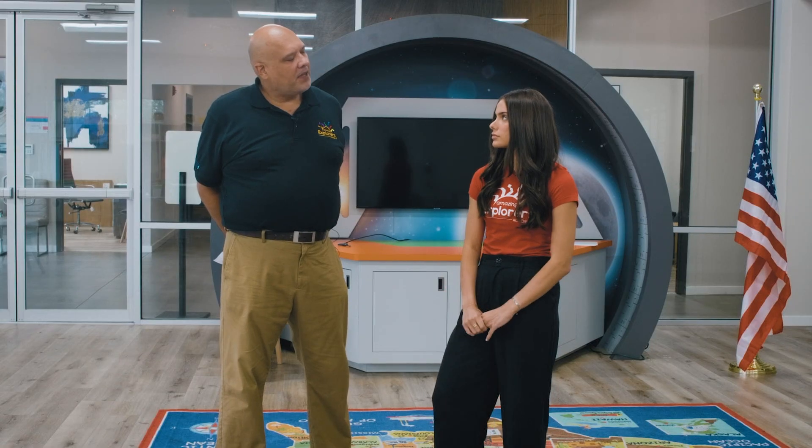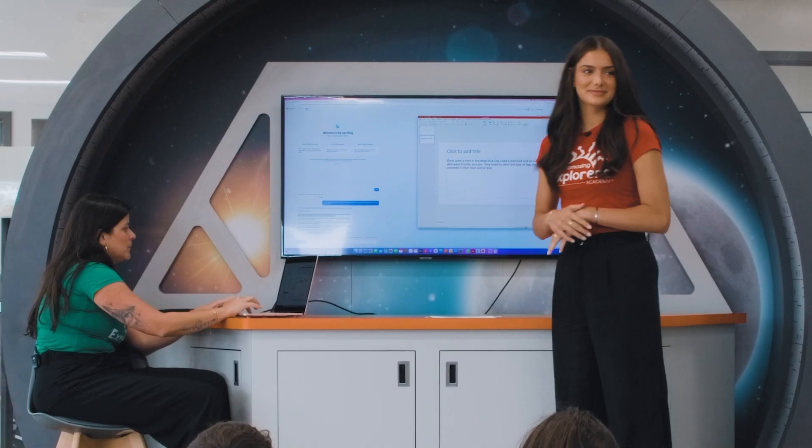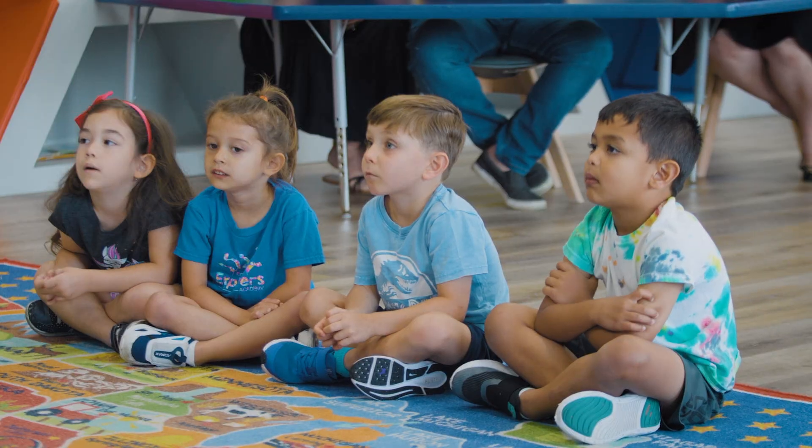Bianca, thanks for helping Amazing Explorers with this project. How did you come up with this idea? I came up with this idea because I think AI is a big thing for me and my future, and I wonder how it would have been growing up with AI. So to teach kids early on and have them not be completely lost is a good thing.